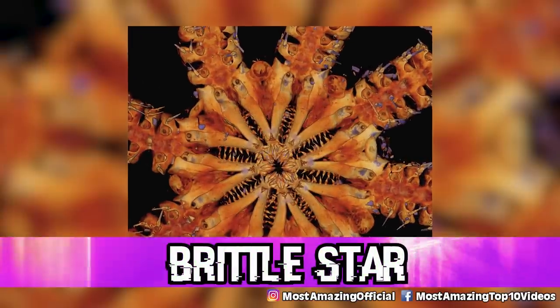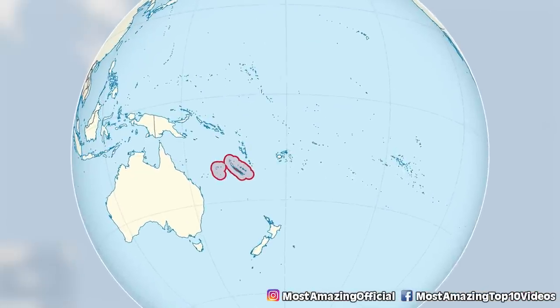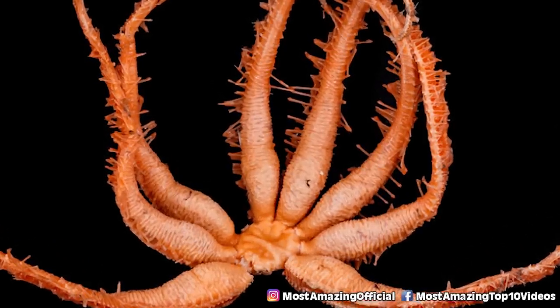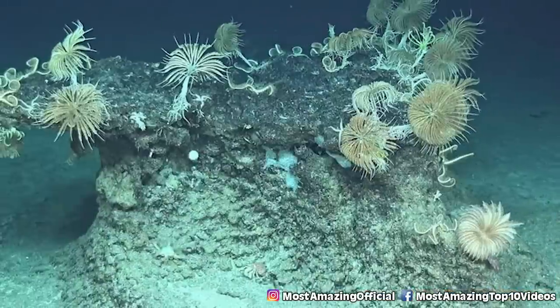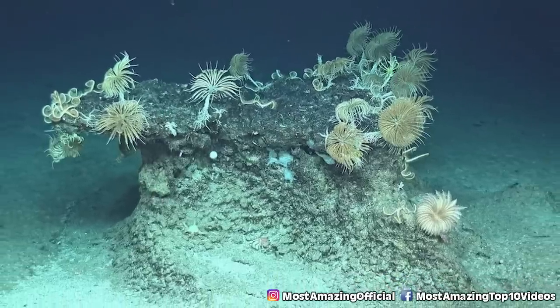In our number 3 spot, we have the Brittle Star — a species found in 2011 but not fully classified until 2021. It was discovered during an expedition on the Banque du Ronde Seamount off the coast of New Caledonia in the Pacific Ocean. Two features caught experts' attention: it had eight arms instead of the usual five, and eight sets of razor-sharp teeth lining every jaw, believed to be used to snare and shred prey. It is likely the last survivor of an ancient lineage dating back to the Jurassic period.